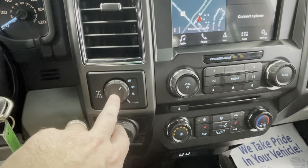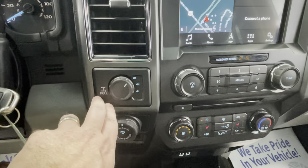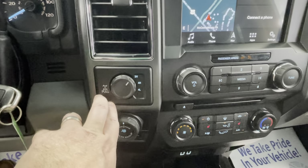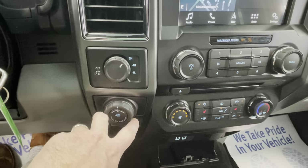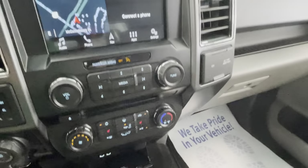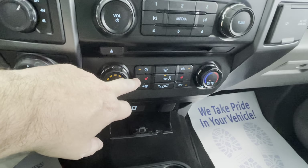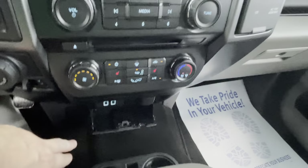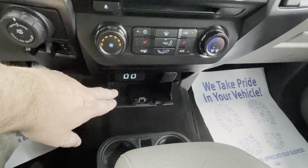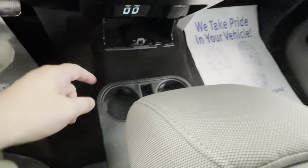It also has electronic shift-on-the-fly four-wheel drive transfer case. This insignia lets you know it has a locking rear differential. It also has trailer sway assist and an integrated brake controller — a full tow package. It has heated cloth seats as well, another upgrade with the 302A, plus USB and 12-volt power supply.